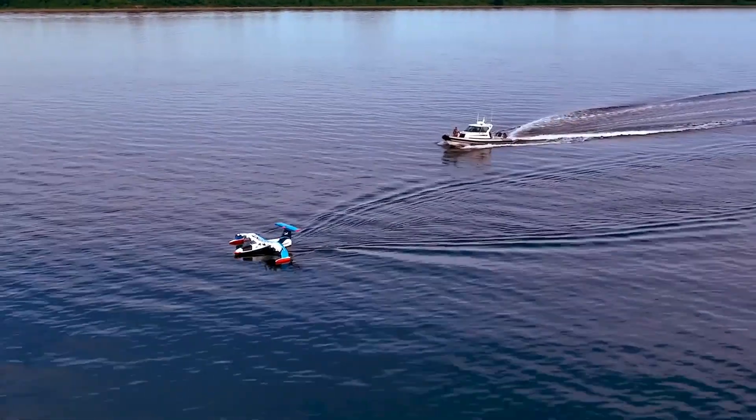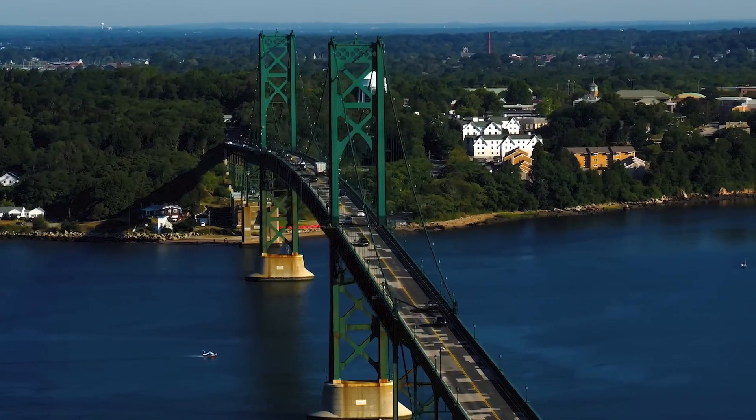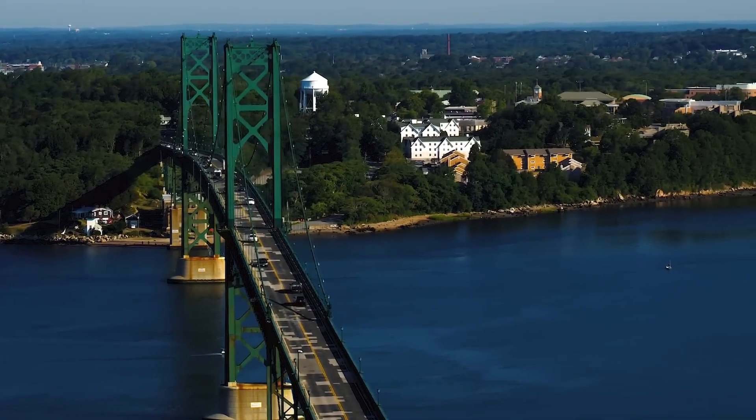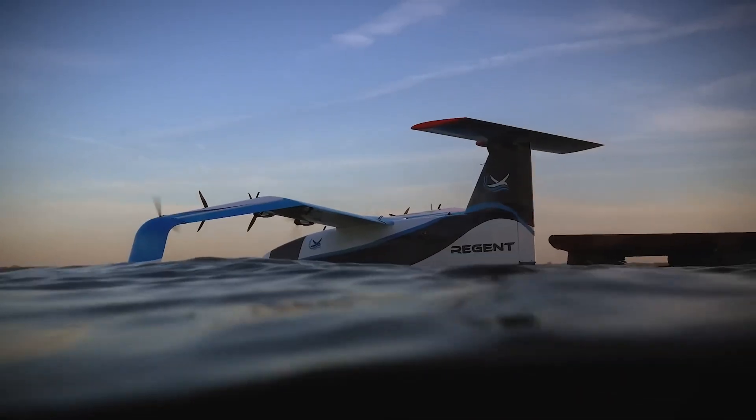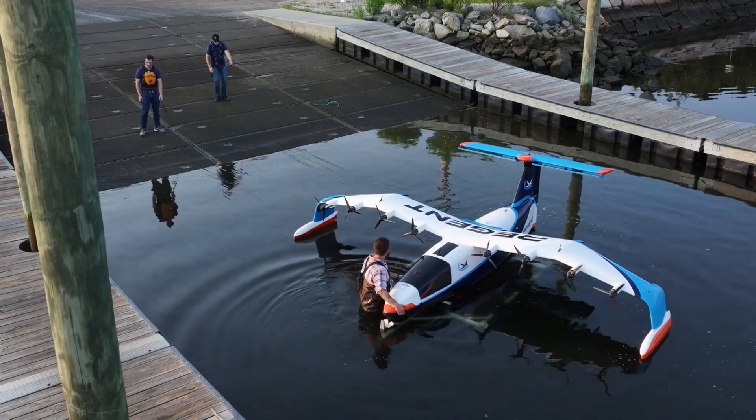Meet the Regent Viceroy model. This beauty can carry 12 passengers on flights up to 180 miles, or 290 kilometers, and it features a large cargo door for easy loading. Convenience meets cutting-edge tech.